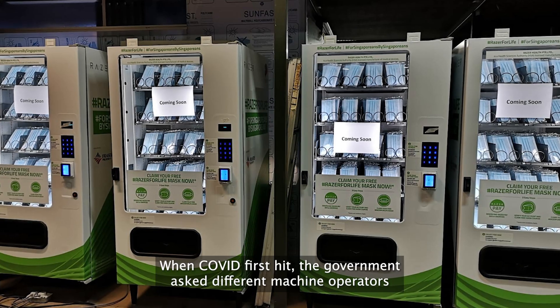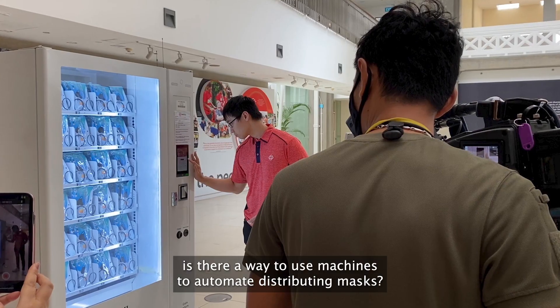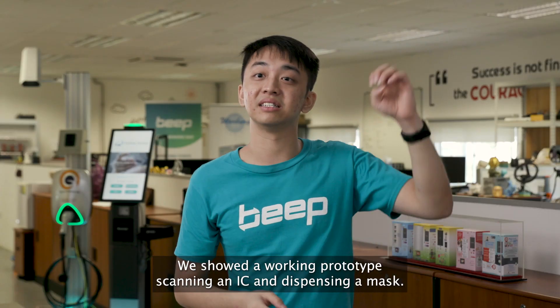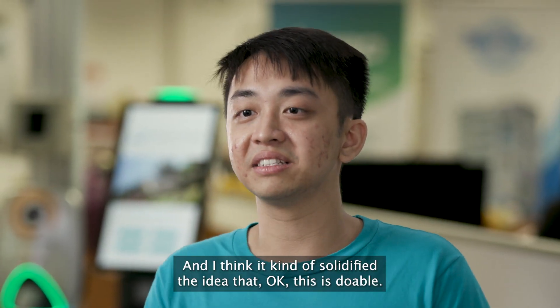When COVID first hit, the government asked different machine operators: is there a way to use machines to automate distributing masks? We showed a working prototype of scanning an IC and dispensing a mask, and I think it kind of solidified the idea that, okay, this is doable.